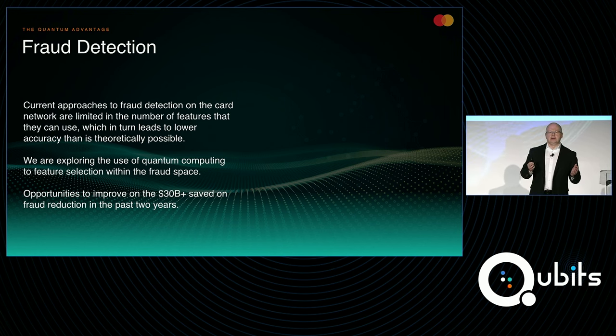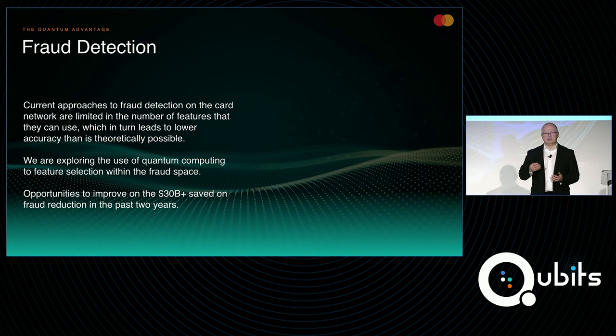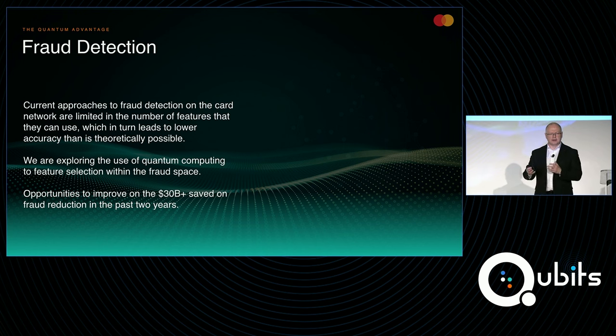In the case of our fraud detection, given the real-time needs of systems like that, we have more features available to us than the models can use at any given time. So we need to make decisions around what are the right set of features — and again, this turns out to be an optimization problem. We're conducting research with the D-Wave team as well as our internal fraud detection team to identify the optimal set of features and to train those models offline so that a model can run classically online. We're looking at this as an offline quantum-supported activity ultimately leading to an online real-time classical solution.